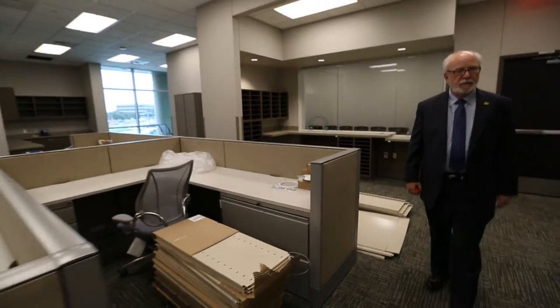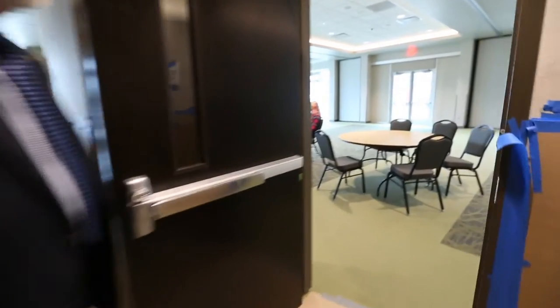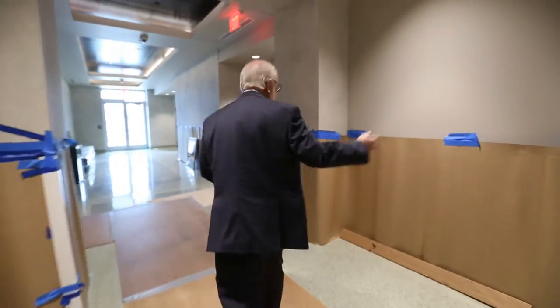This is Justice of the Peace — the JP's courtroom. Over here is a community room, and it's also used for elections. Our courthouse is used constantly for elections, and I'll show you that in a moment.